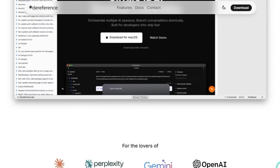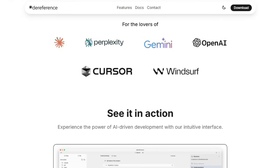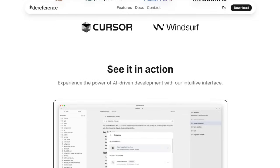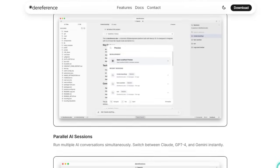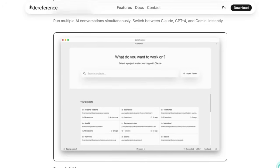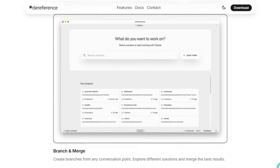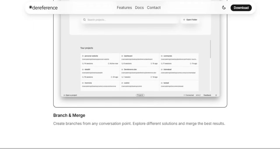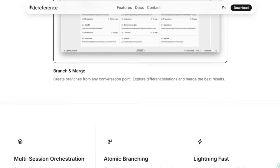It goes even further. Branching and merging conversations in an atomic way allows you to experiment freely and bring the best answers back into your main workflow without losing any thread or prior insight. Built natively in Rust, it offers near-instant responses and fluid animations free from the bloat and lag often associated with Electron-based tools. Privacy is baked in — everything runs locally with no telemetry, no code tracking, and API keys securely stored in your local keychain. It also integrates smoothly with Claude Code, Gemini CLI, and other LLM-powered assistants.